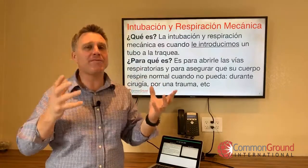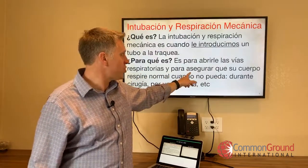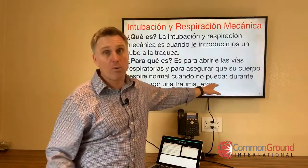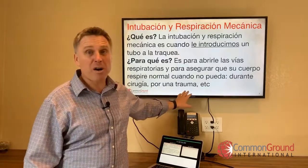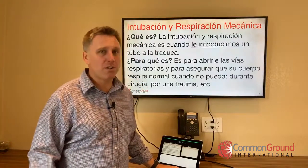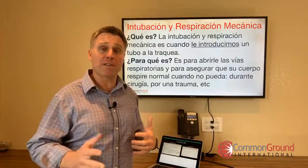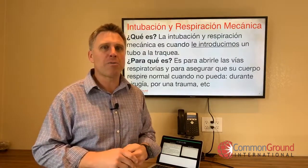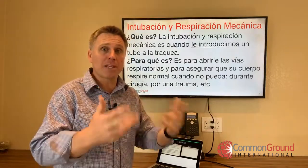¿Para qué es? Es para abrirle las vías respiratorias — airways — y para asegurar que su cuerpo respire normal, that your body breathes normally, cuando no pueda, when it's not able to. Durante cirugía, during surgery; por un trauma, because of a trauma. If you're uncertain about something or want to run something by the group, put it in the chat box and we'll be glad to help with what you commonly have to say with your patients.